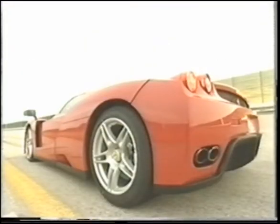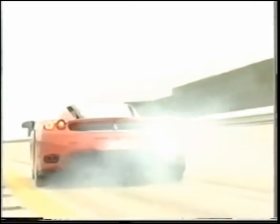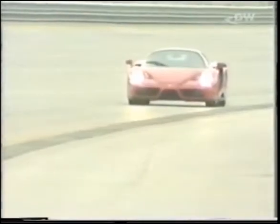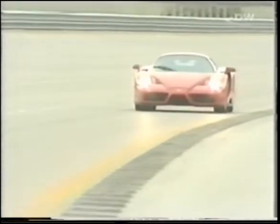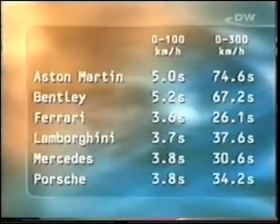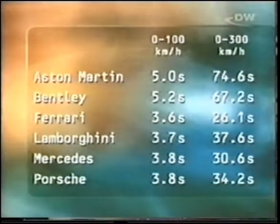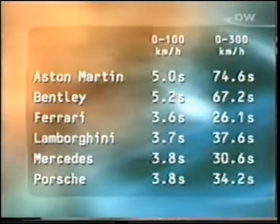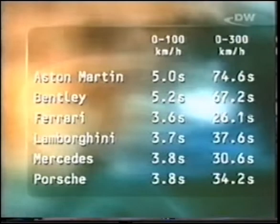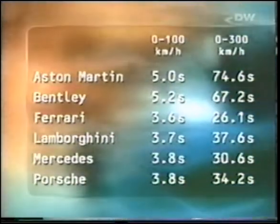Breathe deeply now, concentrate, and full throttle ahead — after only 26.1 seconds, the Enzo Ferrari makes it to 300 km/h. That makes the Enzo the clear winner of the acceleration contest. With an output of 450 horsepower, the DB9 is the weakest in the bunch, and that also accounts for its poor showing in the 0 to 300 contest.